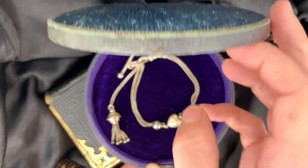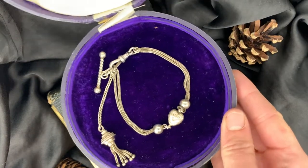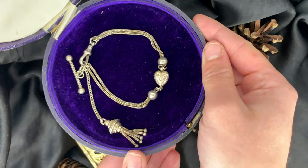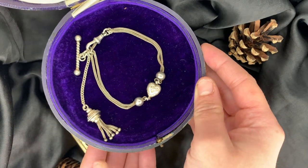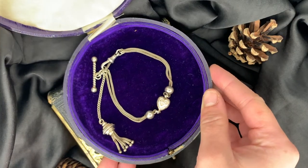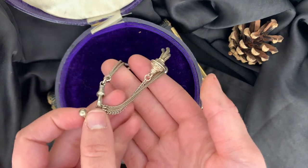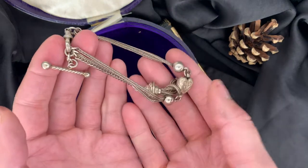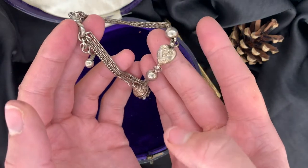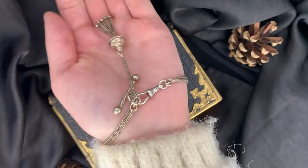Here we have an Albertina watch chain, very similar to the Albert. The only difference is that typically the Albertina is more decorative and was worn by women. They usually include design motifs quintessential to the Victorian era, such as tassels, hearts, fobs, and balls, all heavily decorated with chased gold work or deeper ornate engravings.